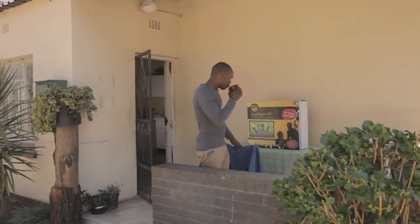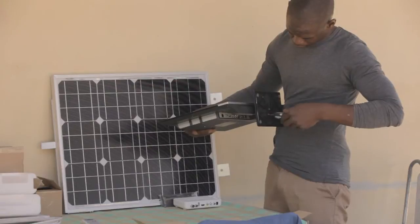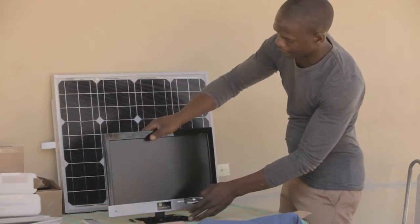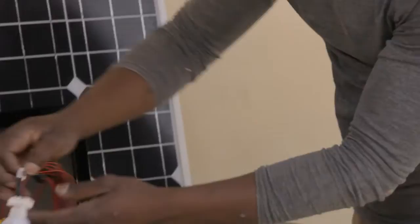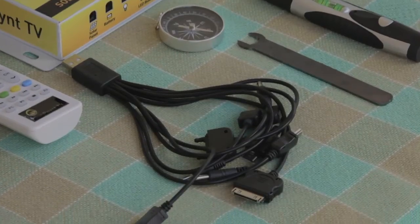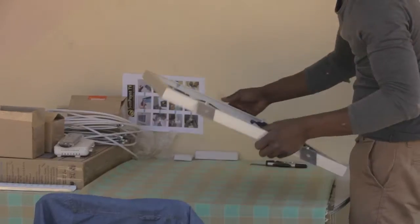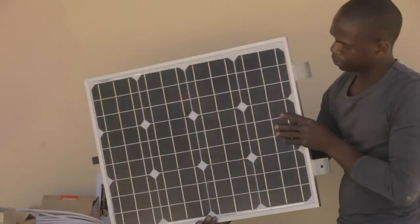Introducing Sunpoint TV. Sunpoint TV includes a 19-inch flat screen, low-power LED television with remote, two LED lights with 6-meter cables and light switches, a USB cell phone charger connection for almost any cell phone, and a solar panel with cables and brackets.